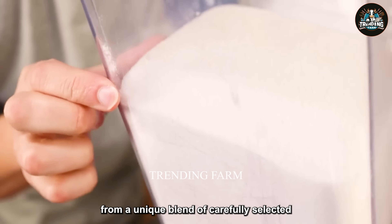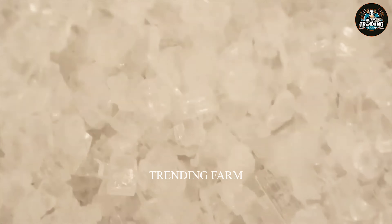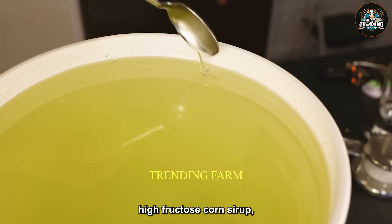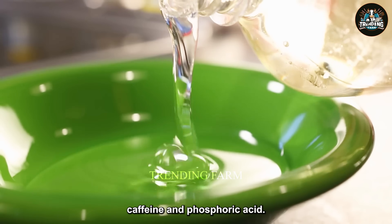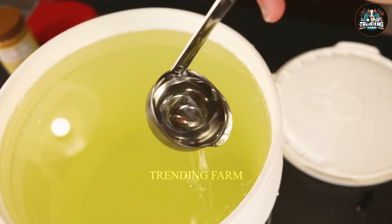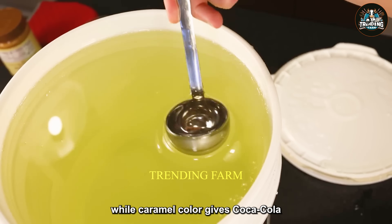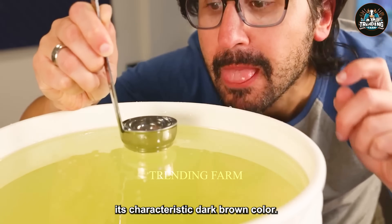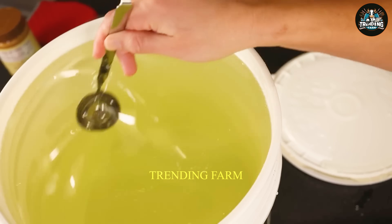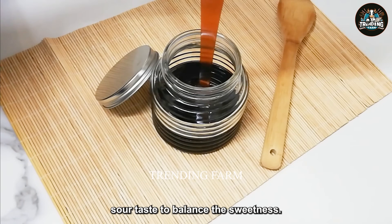Coca-Cola is created from a unique blend of carefully selected ingredients to deliver its signature taste. Key ingredients include high fructose corn syrup, caramel color, caffeine, and phosphoric acid. High fructose corn syrup, made from cornstarch, acts as a sweetener, while caramel color gives Coca-Cola its characteristic dark brown color. Caffeine has a stimulating effect and phosphoric acid provides a slightly sour taste to balance the sweetness.